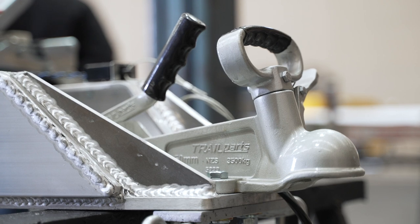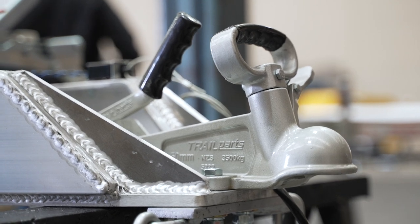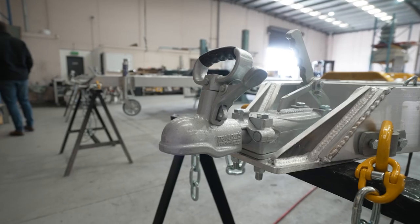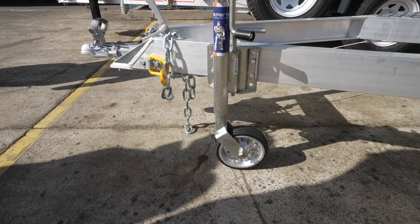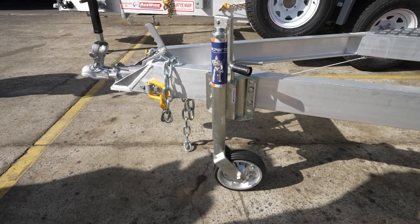Their couplings, which they developed with Kennards on a safety issue — we're extremely impressed with that. We won't use anything else. And we helped them in developing the jockey wheel as well.